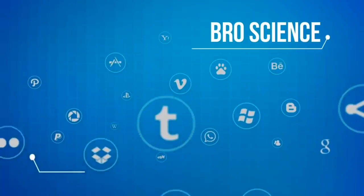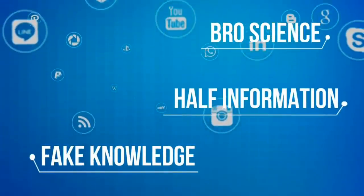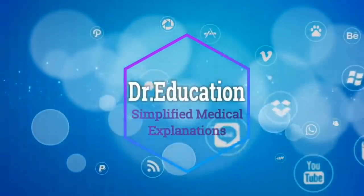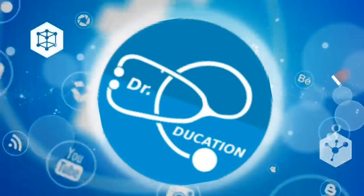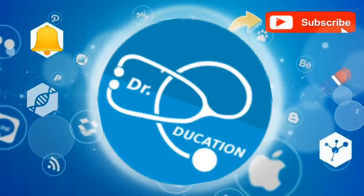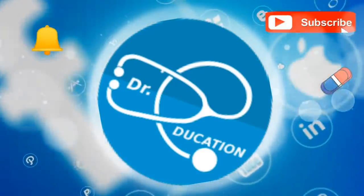The internet is full of pro-science fake knowledge, half information, or propaganda. Your quest for reliable, authentic health information ends here, so subscribe to this channel, hit the bell icon, and you never have to go anywhere else ever again.